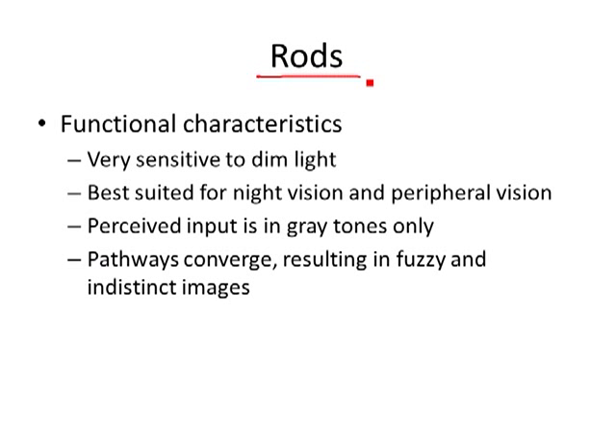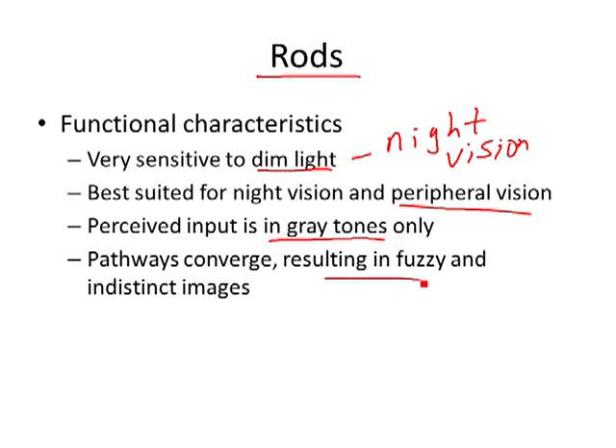Rods are very sensitive to dim light, so they're your night vision. We also use them for peripheral vision — they're black and white. At night everything looks black and white or gray. But it's not very acute — if you've gone out at night you can see a general shape but you can't make out details. Things out to the periphery — that's your rods picking up on that.